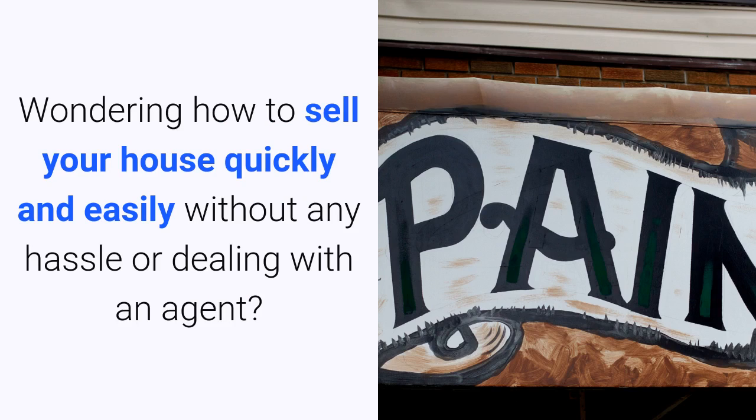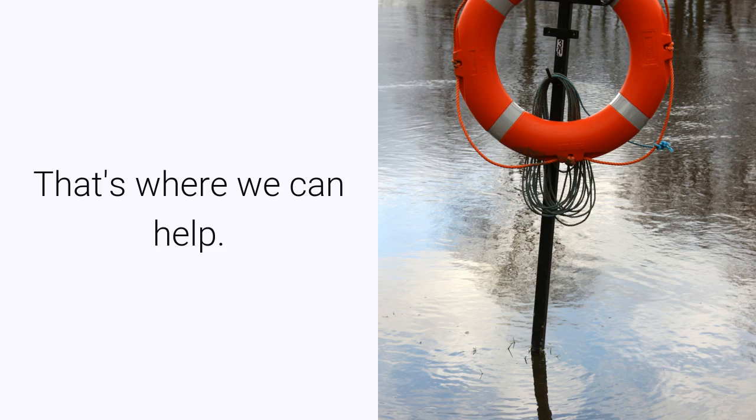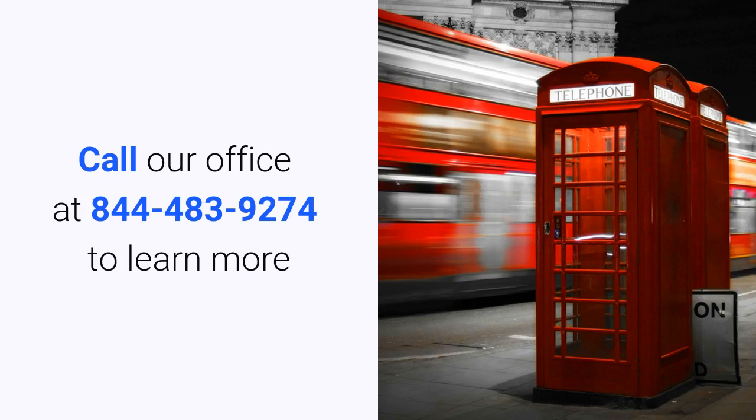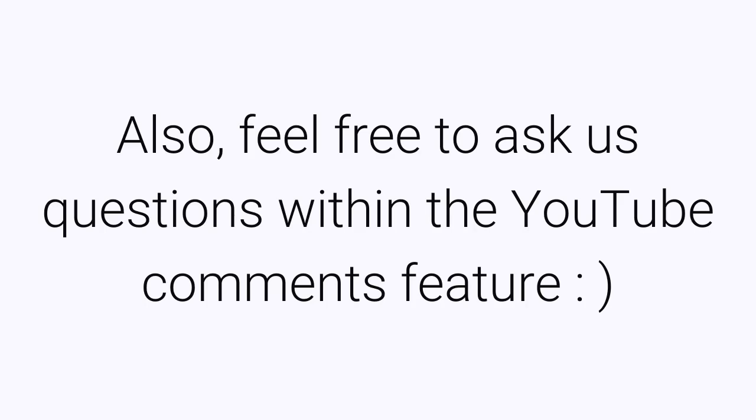Wondering how to sell your house quickly and easily without any hassle or dealing with an agent? That's where we can help. We make you a no-obligation cash offer for your property. Call our office at 844-483-9274 to learn more or visit painfreeproperties.com. Also feel free to ask us questions in the YouTube comments.